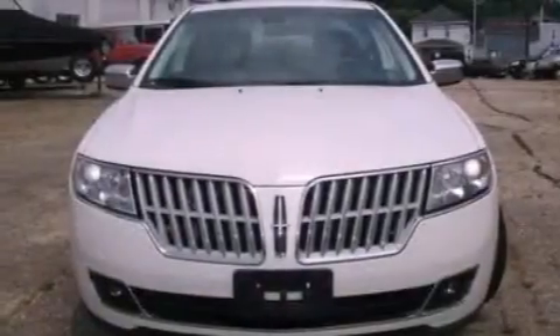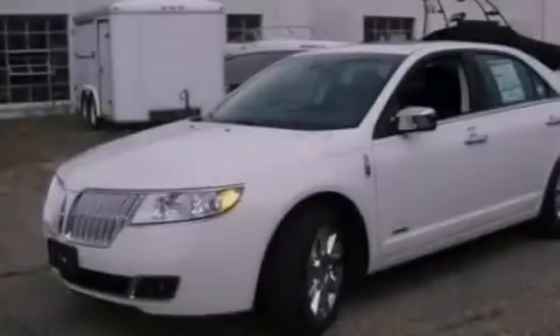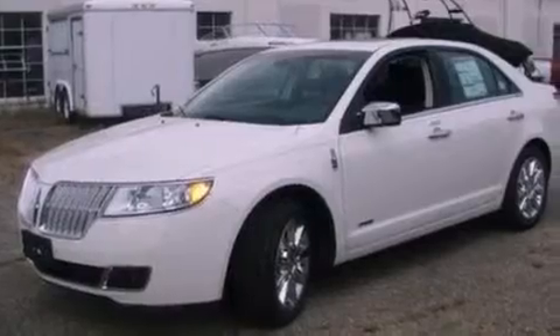Its top features include memory settings for the seat's positions, so you can recall your favorite alignment with the push of one button, a moonroof, a navigation system, nine strategically placed speakers, and leather seats.